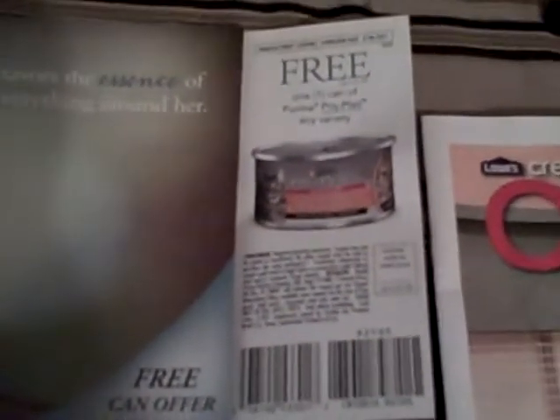We received a coupon for a free can of Purina ProPlan. Unfortunately, this was on their Facebook page and is no longer available. Not out of the box yet, but we also received a sample of Degree deodorant.